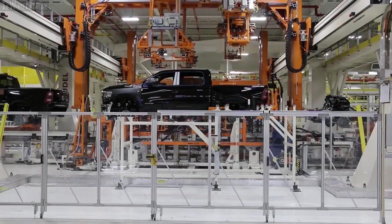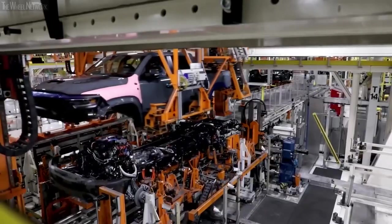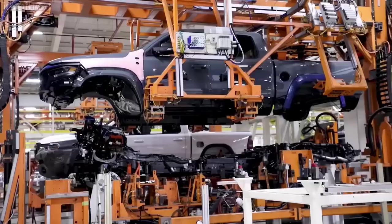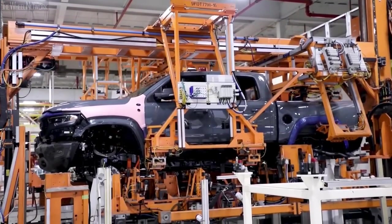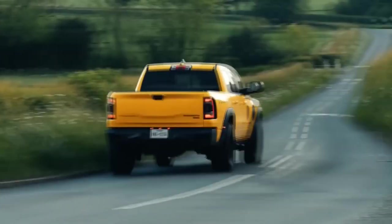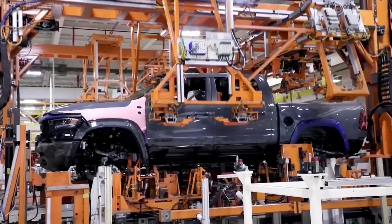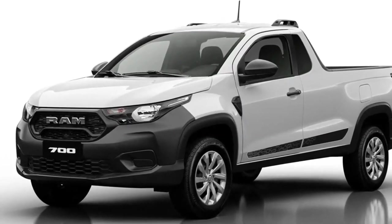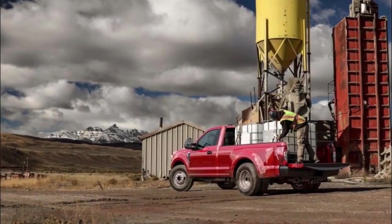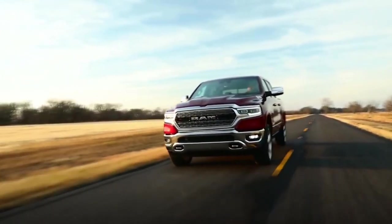Ample horsepower and torque are produced by the 4.7-liter V8 engine in the Ram Dakota, which makes it suited for hauling and towing duties. Drivers can easily complete difficult tasks with the 4.7-liter V8's quick acceleration and capable towing capacity. The Ram Dakota has also had choices for V6 engines. A nice illustration of a power-to-fuel ratio balancing is provided by the 3.7-liter V6 engine. The Ram truck delivers reasonable fuel economy while offering enough horsepower for daily driving and light-duty jobs. The Dakota could pull up to 1,600 pounds in the cargo bed and tow up to 7,650 pounds.